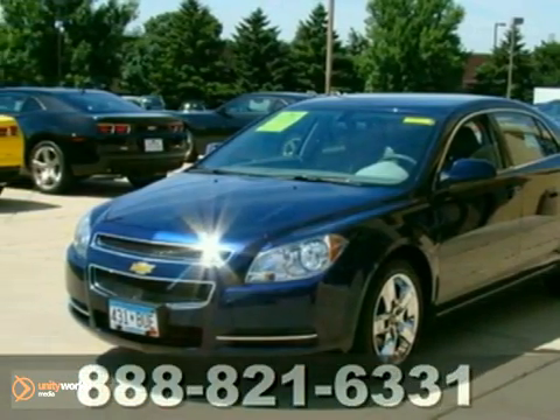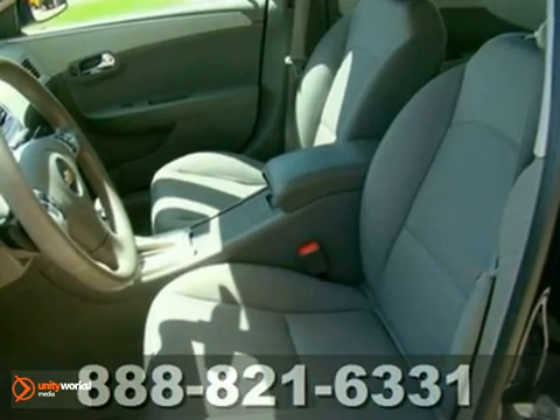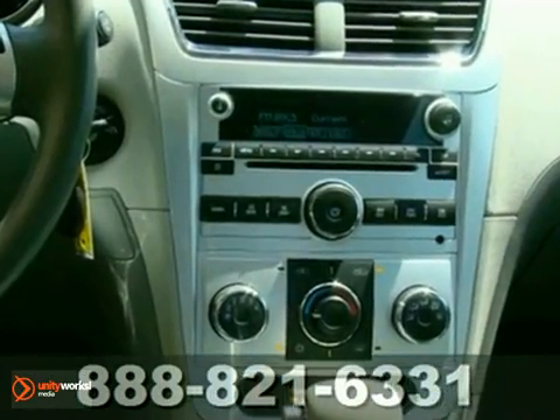Here's a 2010 Chevrolet Malibu. You get so much for so little in this value-packed Malibu. Standard features include satellite radio, air conditioning, tire pressure monitor, trip computer, and steering wheel cruise controls.